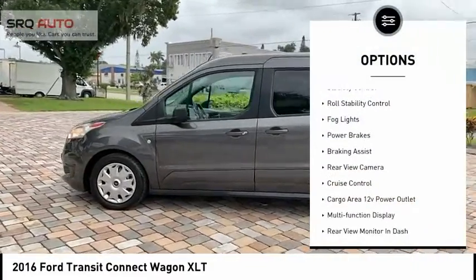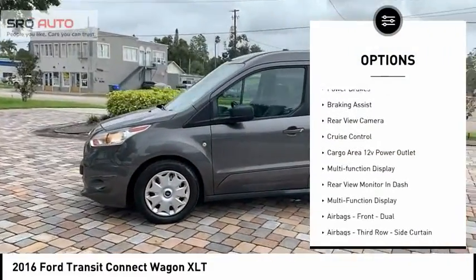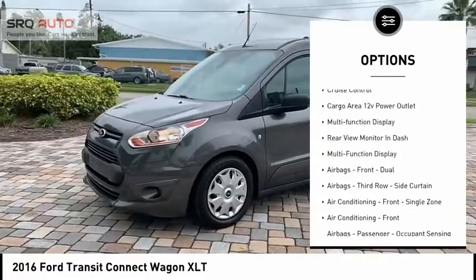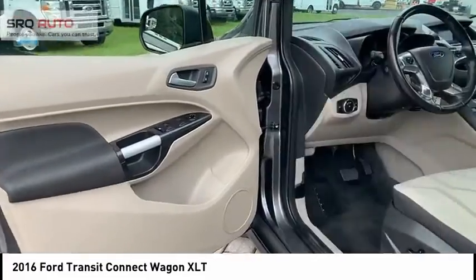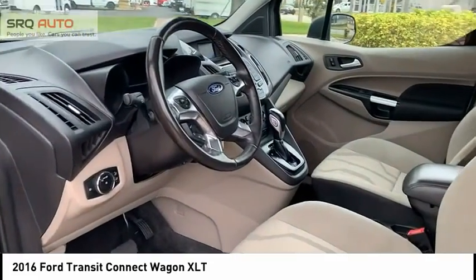Traction control, stability control, roll stability control, fog lights, power brakes, braking assist, rear view camera, cruise control, cargo area, 12 volt power outlet, multi-function display.